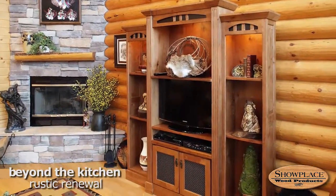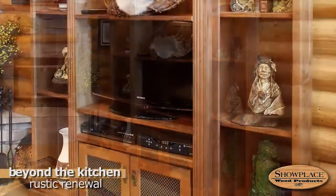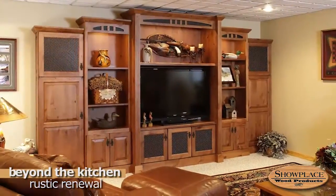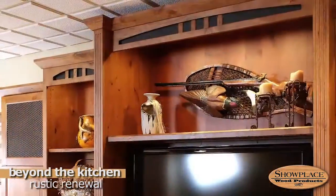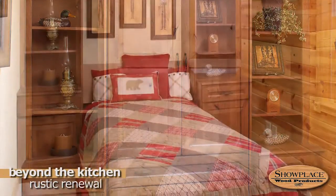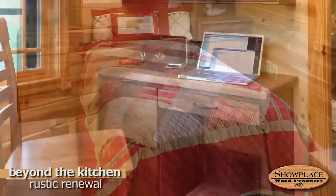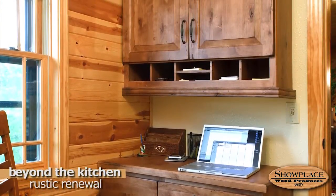The tall entertainment center looks great against the log wall and offers display spaces as well as a home for a TV and related components. In the lower level rec room, a large Showplace entertainment and bookcase unit is the impressive centerpiece of the setting. A small upper floor guest bedroom became a much more versatile space with the addition of a custom Showplace Murphy wall bed, with a small workplace added across the room that includes a desk and organizer.